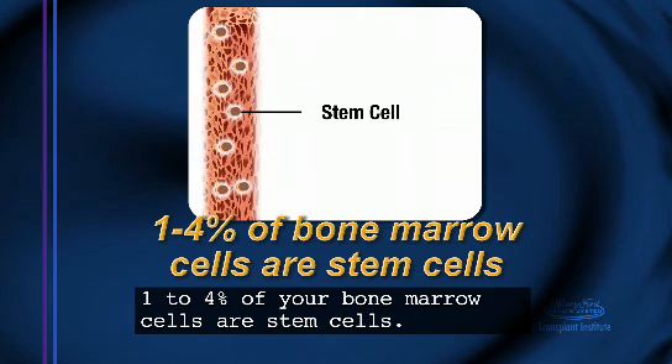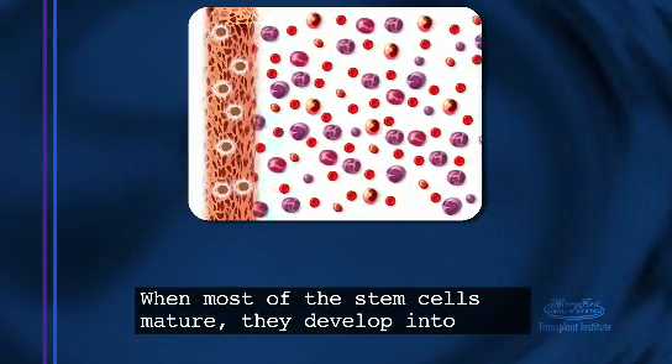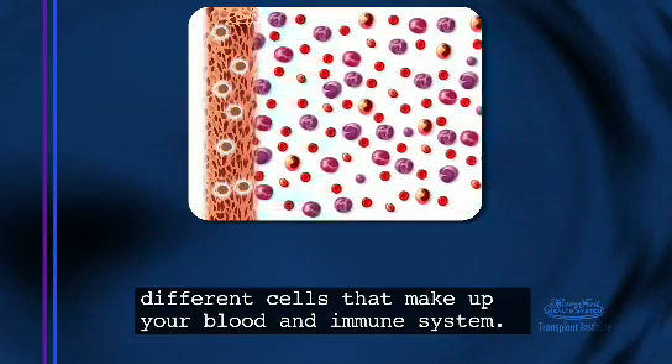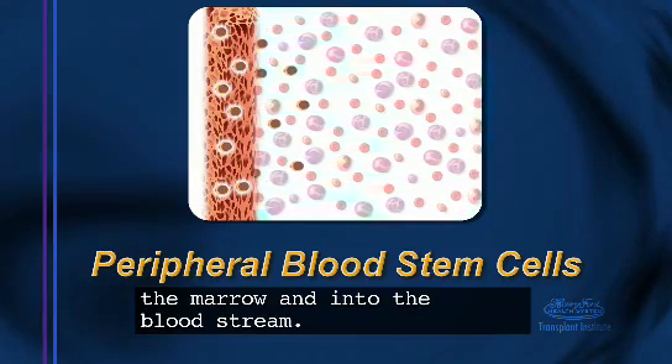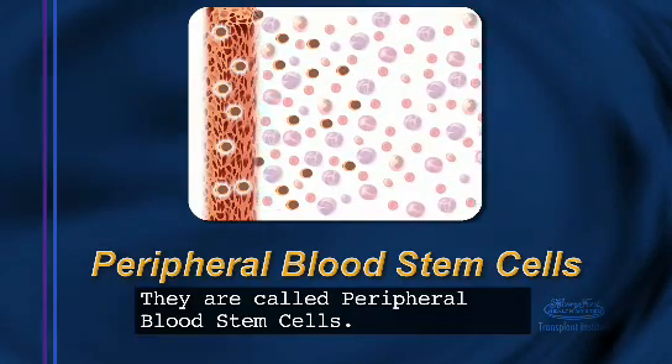One to four percent of your bone marrow cells are stem cells. When most of the stem cells mature, they develop into different cells that make up your blood and immune system. A small number of these stem cells are released from the marrow and into the bloodstream. They are called peripheral blood stem cells.